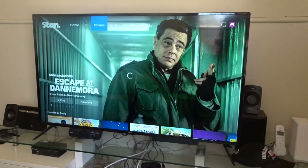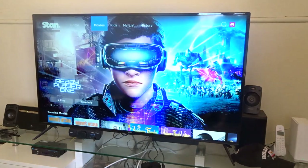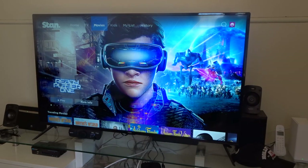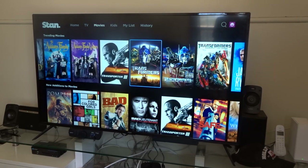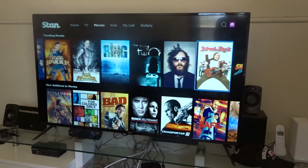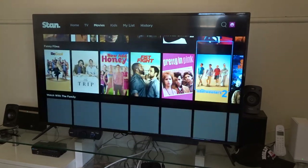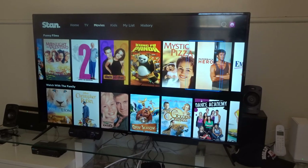Now let's head over to the movies area. Movies — they do have quite a good amount. When it comes to movies, Netflix and Foxtel have a similar amount, but there are some movies that are just on Stan that you can't get anywhere else. The Trending list right now includes the Transformer movies and Tomb Raider. Then you've got funny movies: Inbetweeners, The Pink Panther, Kung Fu Panda and much more.